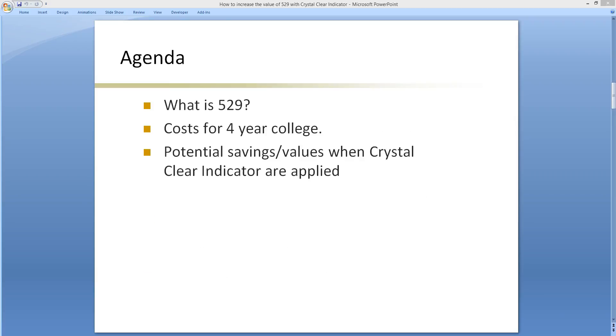I will go over three topics with you: what is a 529, what are the costs of a four-year college, and what are the potential savings and value when Crystal Clear Indicator is applied?